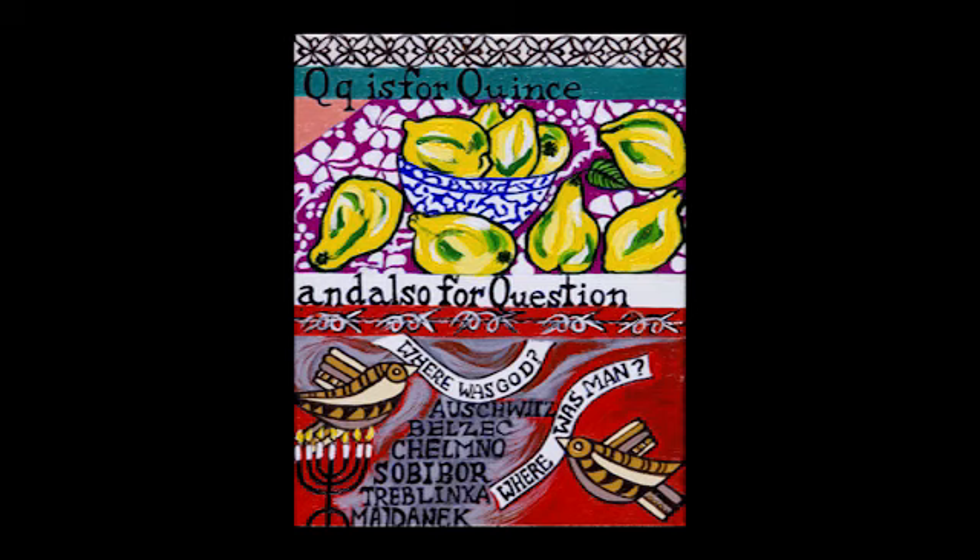Q is for question. 'Where was God? Where was man?' — I believe this to have been graffiti found at Auschwitz. 'If there is a God, he will have to beg my forgiveness' — these words were carved into a concentration camp cell by a Jewish prisoner at Mauthausen. Part of being Jewish is to ask questions; often a question is answered by another question. Much of my adult life has been spent trying to fathom the question: where was man? How would I have behaved if faced with the moral and ethical dilemma that ordinary citizens of occupied Nazi Germany had to confront? Would I have resisted? Would I have looked away? One can never know how one would act until one is tested. Q is for quince — a lovely autumn fruit.